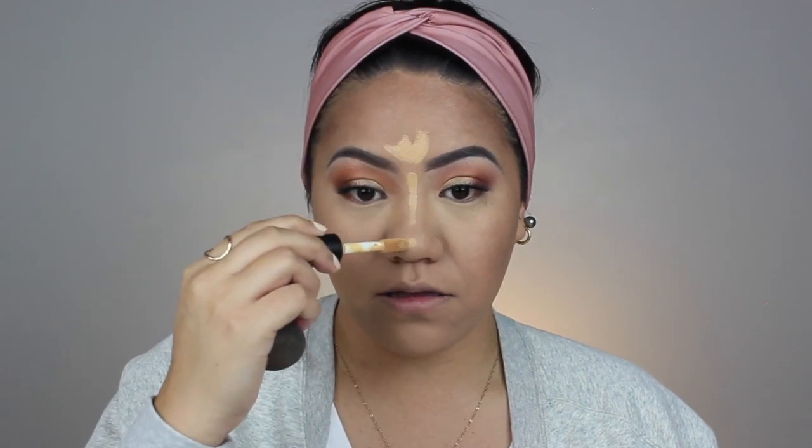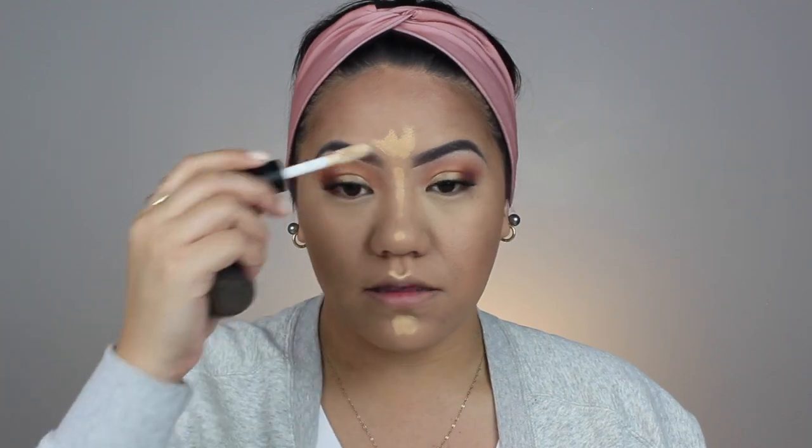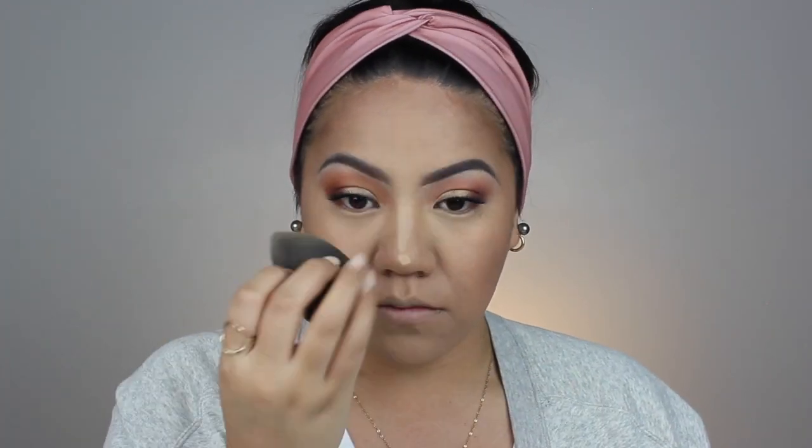It blends out very nicely. If I had a concealer that was a mix of those two shades, that would be my perfect under-eye concealer shade. Now I'm going to conceal the center of the face — the forehead, the nose, the cupid's bow, and the chin. I'll take a little bit of the lighter shade and apply it in the same places, then blend.